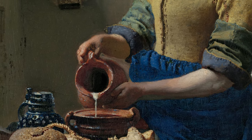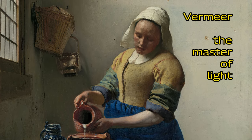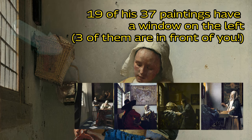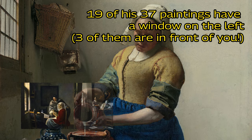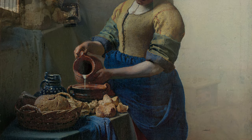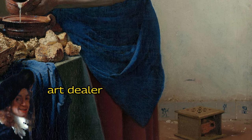Vermeer is perhaps most famous for his beautiful use of light. He was able to perfect this because he painted a window from which light fell on the main character in no fewer than 19 of his 37 known paintings. This achievement is all the more impressive because he painted so little — Vermeer was primarily an art dealer, and only did painting on the side.